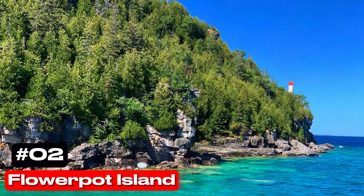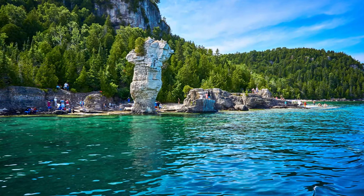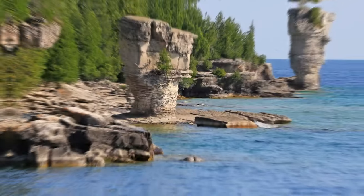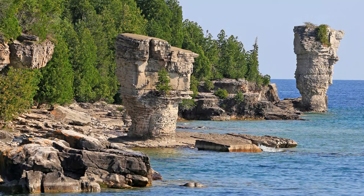At number 2 we have Flowerpot Island. Situated in the Fathom 5 National Marine Park of Tobermory, Flowerpot Island is renowned for its unique rock pillars and caves. These natural formations attract hikers, day-trippers, and boat tours, offering a glimpse into the island's geological wonders.